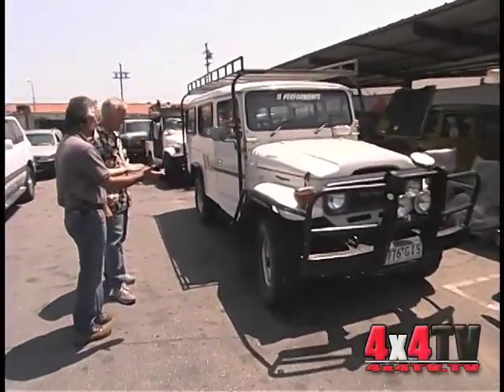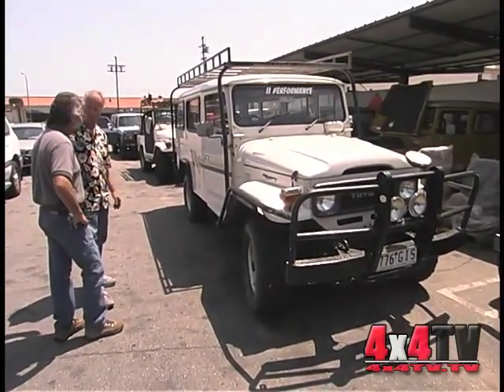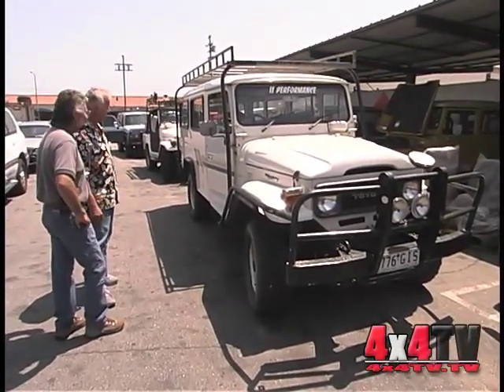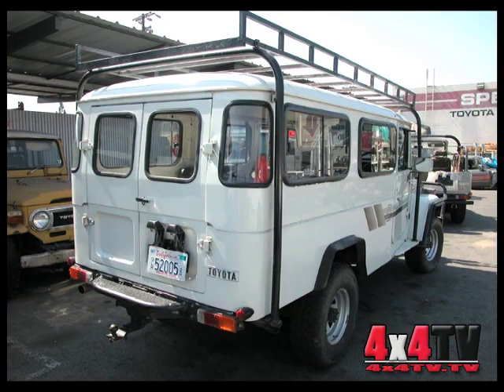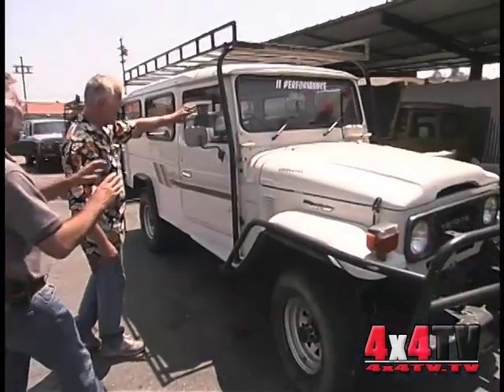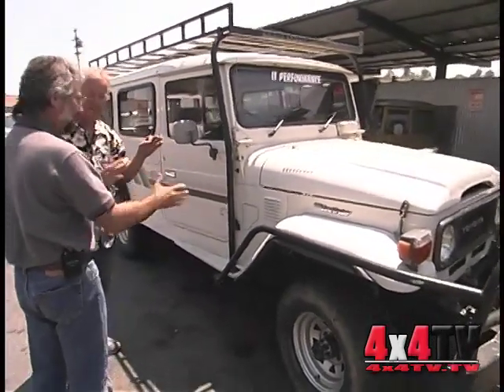One of my favorites — my favorite model also. I first saw one 20 years ago and said I had to have one, and it took me almost 20 years to get it. This is your typical troopy, or personnel carrier, depending upon where in Australia you're from. Once again, a warm weather spec. It's an FJ-45.